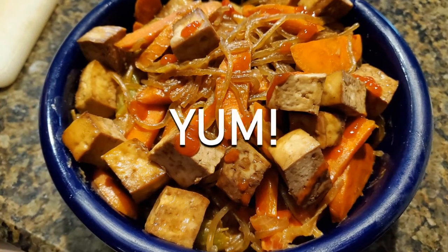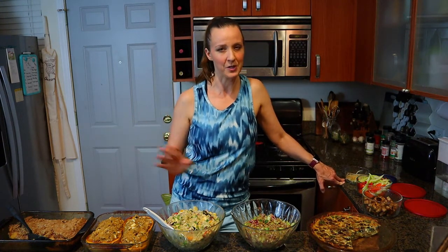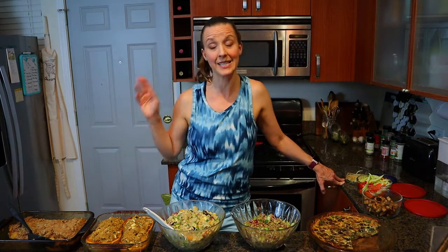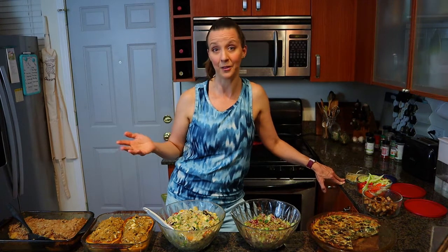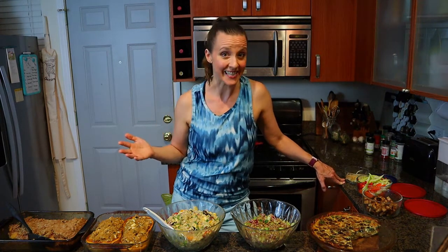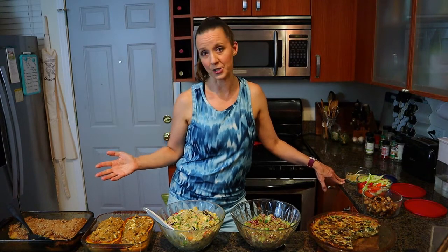This is maybe a little fancier than some meal preps need to be, and it took me probably over three hours to get all these components done. But it's going to save me so much time during the week, and I know that what I'm going to be eating is going to be healthy, tasty, and satisfying — so I'm not going to end up reaching for a bunch of junk food.